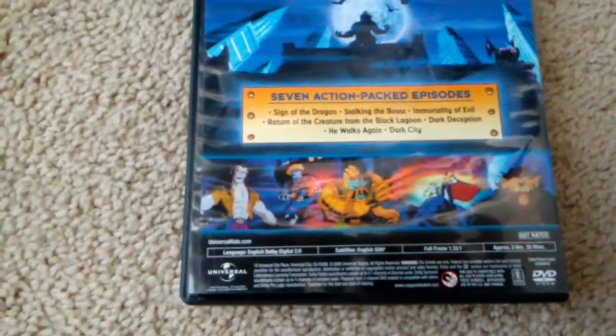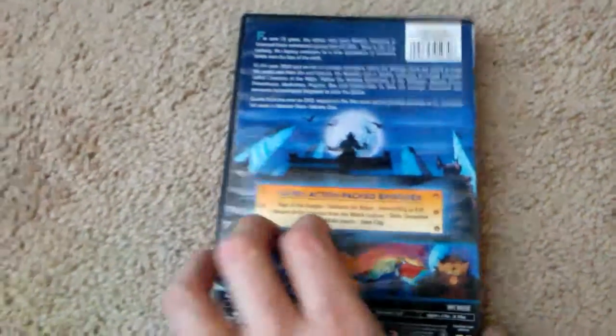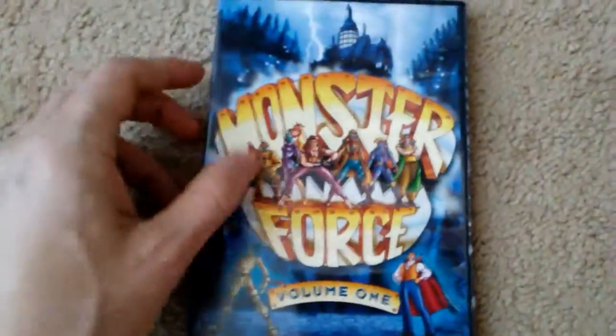I really don't have much of a memory or recollection of this cartoon at all. But yeah, this is a true score, and this is a real delight for horror fans. If you get the chance to ever pick this up, or even just watch it on YouTube, it's very cool. Just that back alone is awesome. So yeah, this was a super score.